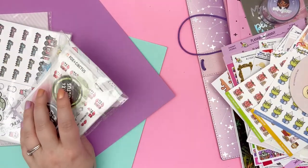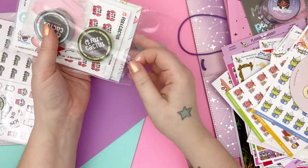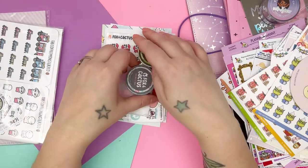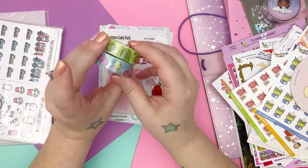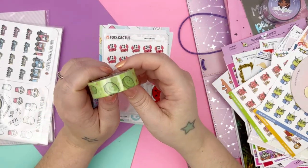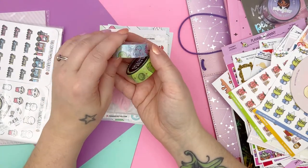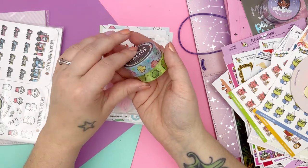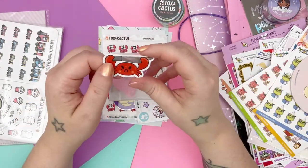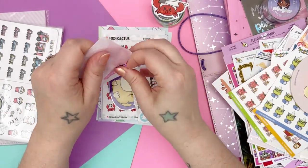Next up is Fox and Cactus. Usually when I order from Fox and Cactus — because she's in Australia — I order a good chunk to make the shipping worth it. First up I got this pickle washi — I love pickles. And then this jellyfish or octopus washi — I love octopus and jellyfish. And then I got another one of these killer crab vinyls. Then I got a rainbow washi cutter in this bubblegum pink color, which I think is really cute. It's really thick too, which I like.